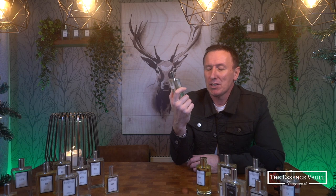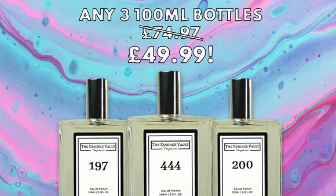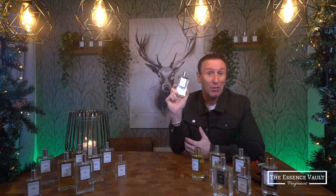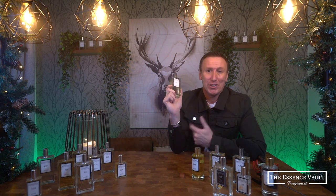The original Lost Cherry sells for around £225 for just a 50ml bottle, but I picked this 100ml bottle up for around £15 because I purchased it using one of the Essence Vault's multi-buy deals and then used my own unique 20% discount code on top. I ended up paying around £45 for three 100ml bottles, which makes them the least expensive copy fragrances that I've personally come across.